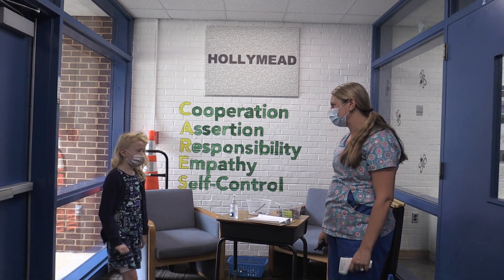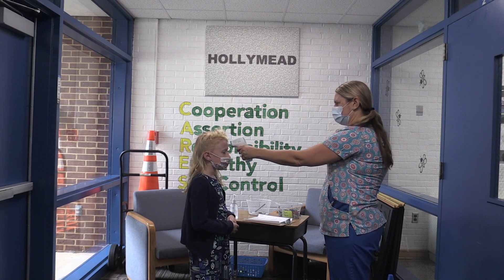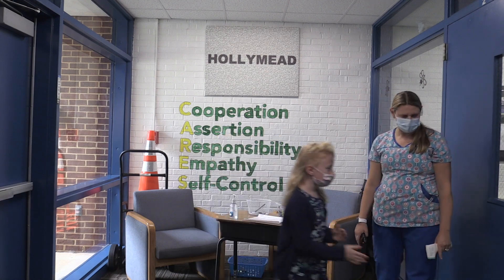Good morning, Vera. How are you today? Good. I'm going to go ahead and get your temperature, okay? Okay. Get some hand sanitizer and go on to class. Thank you. Have a good day.